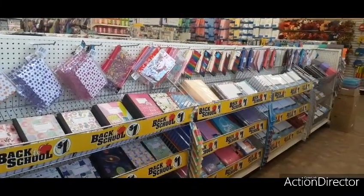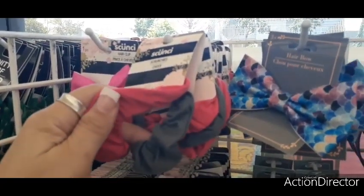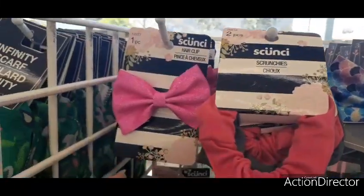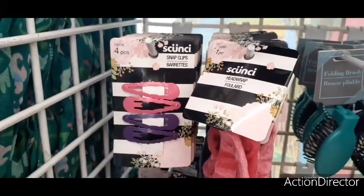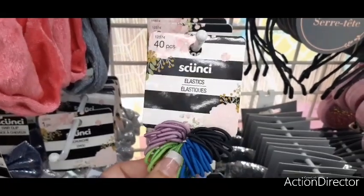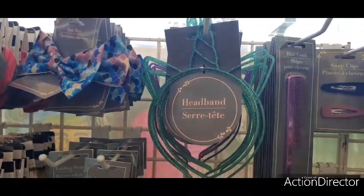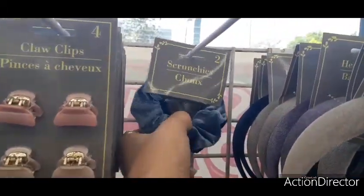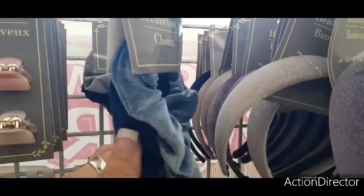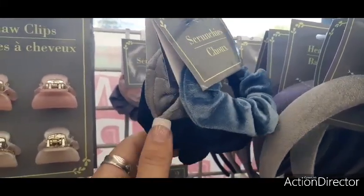Here we have some cute items — you get two scrunchies, the hot pink and the gray. Then you have cute hair clip bows in hot pink glitter, cute little clips, and also a glittery white bow. Here we have 40-piece small rubber bands, cat ears in black, and a unicorn headband that comes in green and lavender. We also have more scrunchies — faux velvet in denim, dark blue, gray, and what looks like corduroy in gray and black.